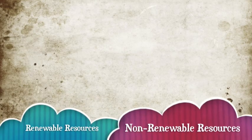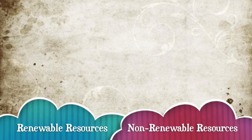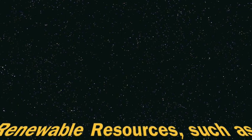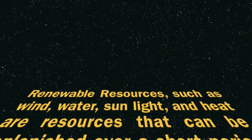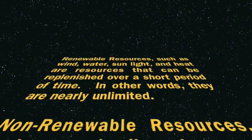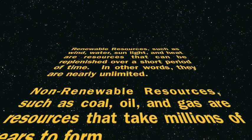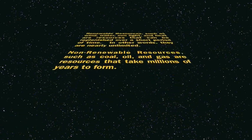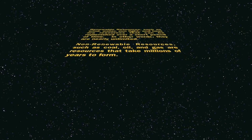The topic of renewable resources and non-renewable resources for many is a cloudy subject. What are renewable and non-renewable resources? Renewable resources such as wind, water, and solar are resources that can be replenished in a very short period of time — in other words, they are nearly unlimited. Non-renewable resources such as coal, oil, and gas are resources that took millions of years to form.